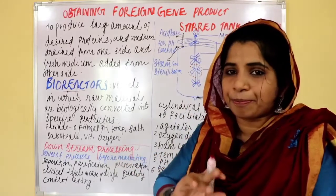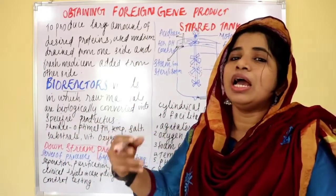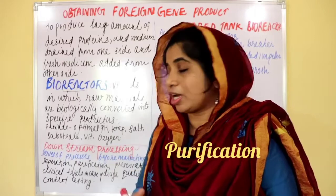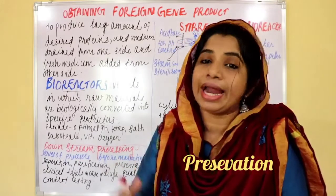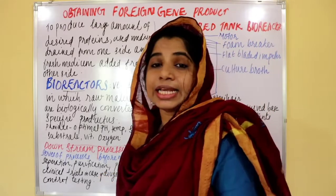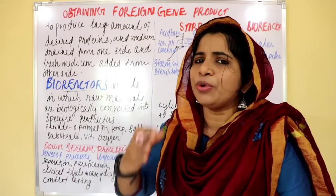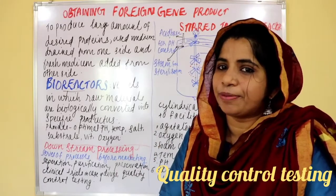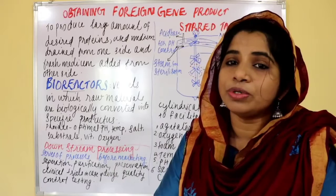The end of the process: the first step is separation, where the entire culture is separated. Then we are purified. Preservatives are added as suitable. Clinical trials are conducted. Quality control testing is performed. That is downstream processing.